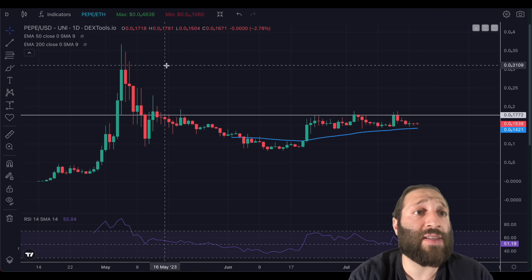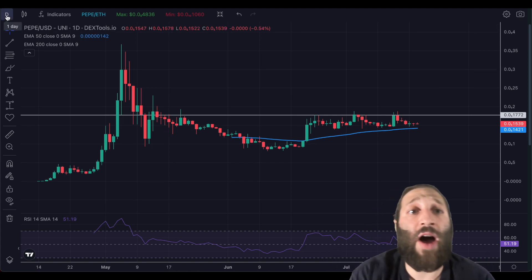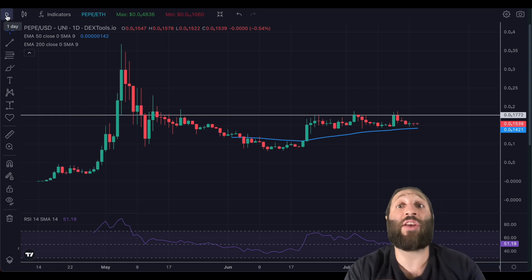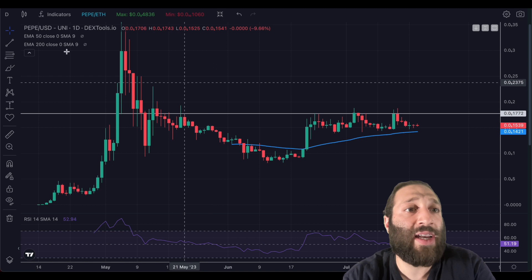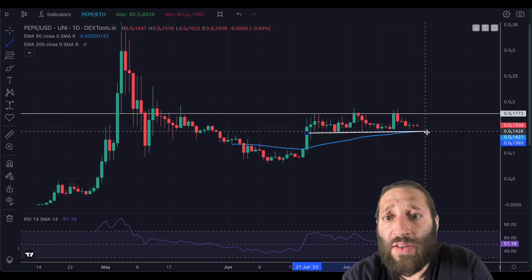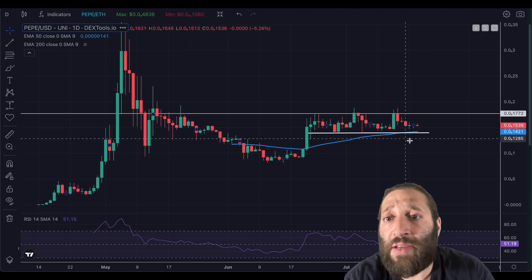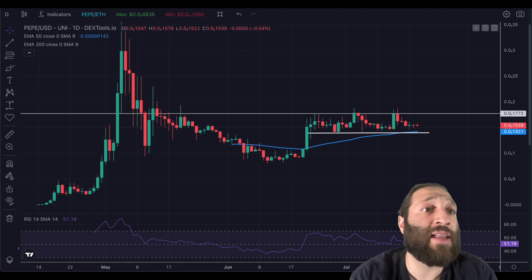When we do break this resistance, I think we will test previous all-time highs or get up to that region. I'm seeing a hundred-plus percent move here. We have support right here and this looks like a continuation move. I also like that we are about to be bouncing off the 50 EMA and the 50 RSI on the daily.